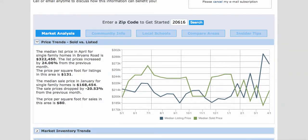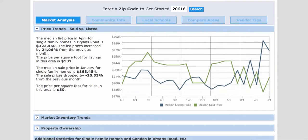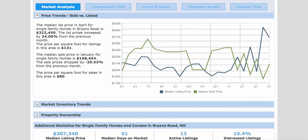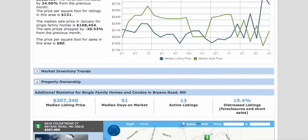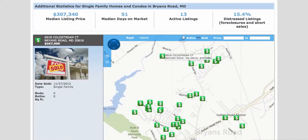This list price increased by 24% — prices are on the rise and the market is getting back in motion. Buyers, if you're sitting on the fence, hop off. Now's the time to be in the market. Looking at stats for all single-family homes and condos in Bryan's Road, the median list price is $307,000. Median days on market is 51 days, so properties are getting scooped up pretty fast.